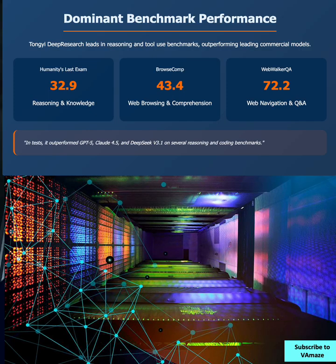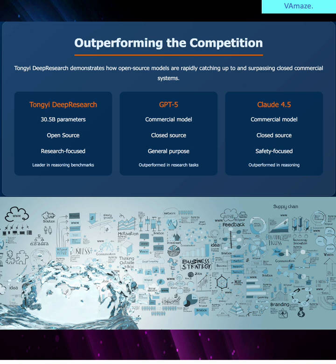The benchmark results tell the story. Tong-E Deep Research scores 32.9 on Humanity's Last Exam, 43.4 on BrowseComp, and 72.2 on WebWalker QA. These aren't just competitive numbers — they're leadership positions in reasoning and tool use benchmarks. In head-to-head testing, it consistently outperformed not just GPT-5, but also Claude 4.5 and DeepSeek v3.1.